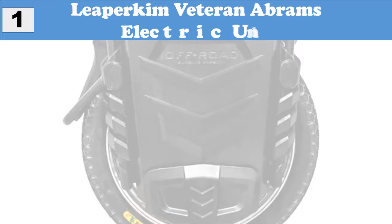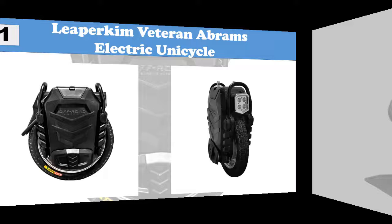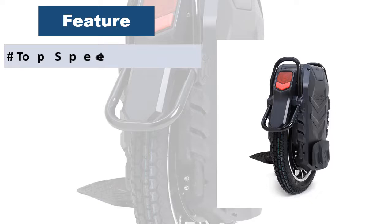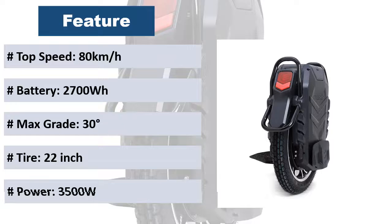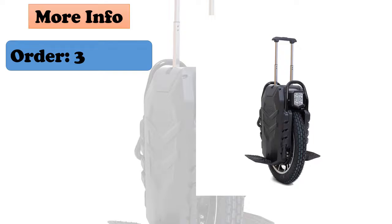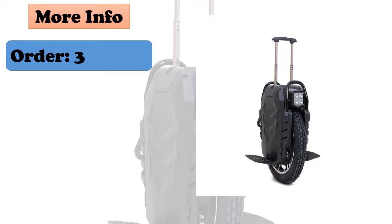At number one: the Leapercom Veteran Abrams electric unicycle. This new off-road one-wheel is powered by a lithium battery, with a top speed of 80 kilometers per hour, motor power of 3500 watts, voltage of 100.8 volts, battery capacity of 2700Wh, maximum grade of 30 degrees, and a 22-inch tire.